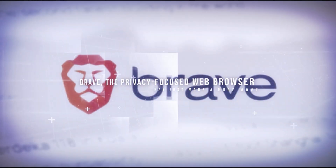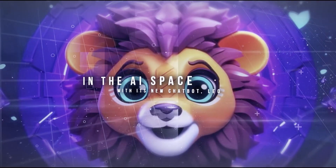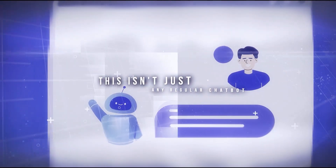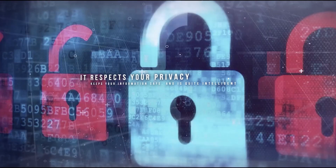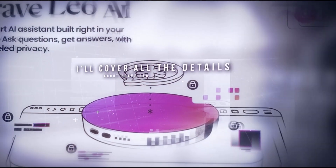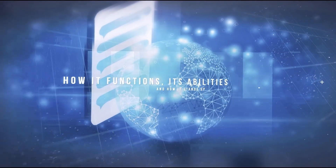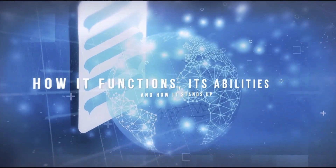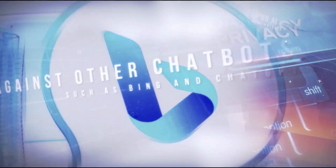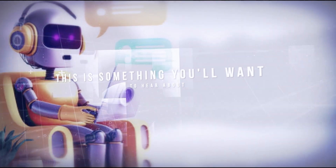Brave, the privacy-focused web browser, has just made a huge move in the AI space with its new chatbot, Leo. This isn't just any regular chatbot — it respects your privacy, keeps your information safe, and is quite intelligent. In this video, I'll cover all the details about Brave Leo, including how it functions, its abilities, and how it stands up against other chatbots such as Bing and ChatGPT. For those keen on AI and keeping your data private, this is something you'll want to hear about. Let's get started.